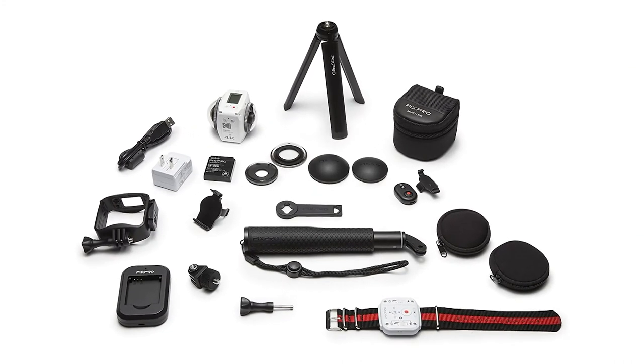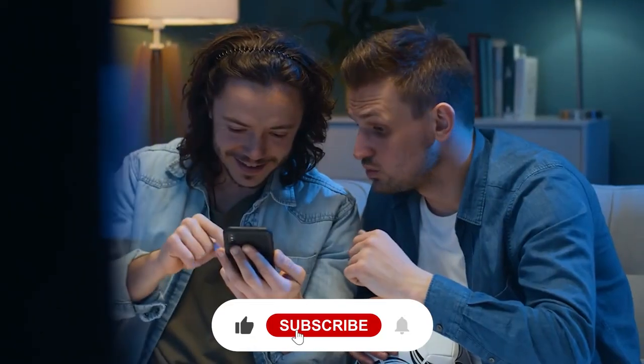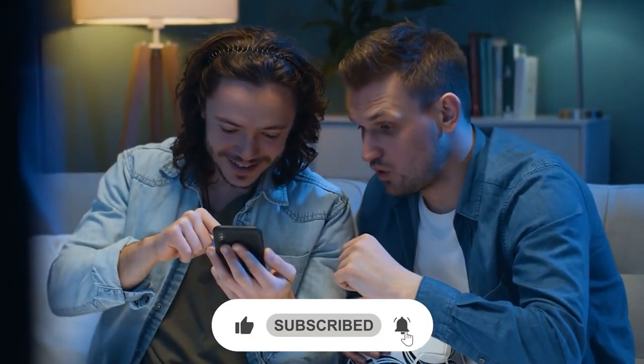Let us know your opinion in the comment section below. This is all for today — hope you liked the video. Don't forget to subscribe to our YouTube channel and hit the bell icon for more updates and notifications. Stay safe and we'll be back soon with another video.